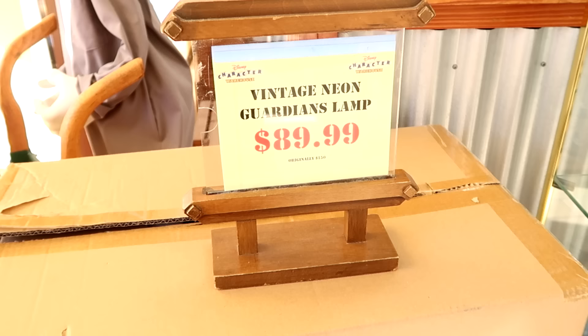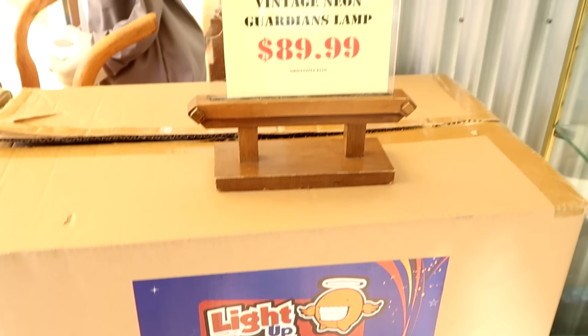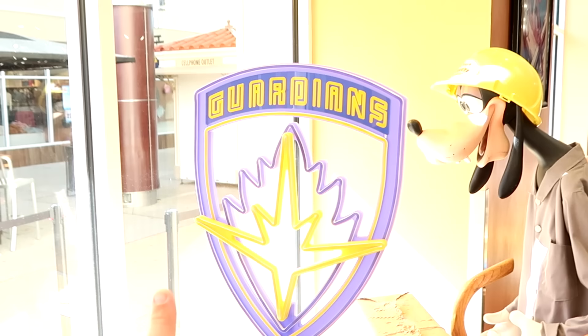Up front they have these vintage neon Guardians of the Galaxy lamps in their original packaging. Originally $150, now $89.99. It says lightuptoys.com and comes in the original box. Here's what the Guardians of the Galaxy neon looks like — really cool all lit up at nighttime.